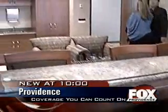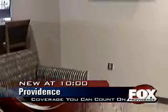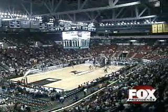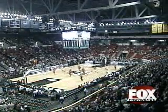Leather seats, a bar, granite countertops, a 32-inch flat screen high-def TV overlooking your favorite team, singer, or event — it's the lap of luxury. And if you've got the money, it's yours.